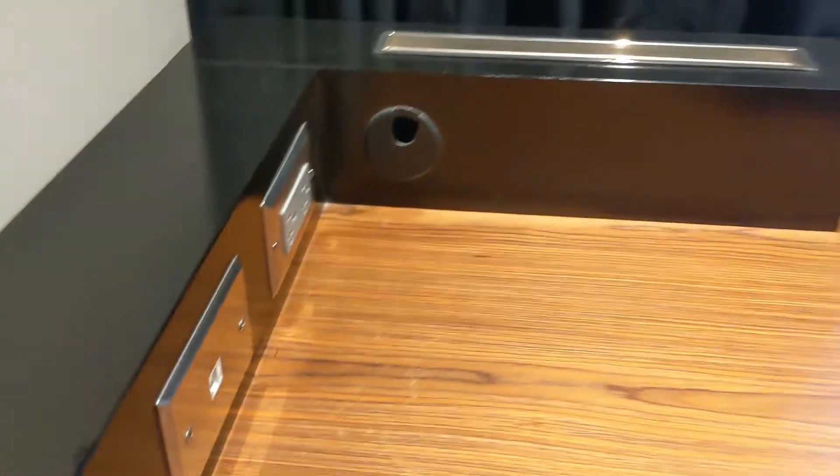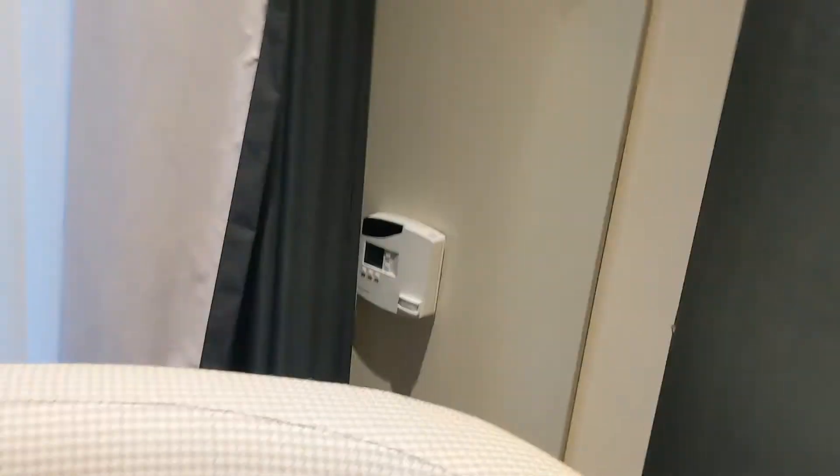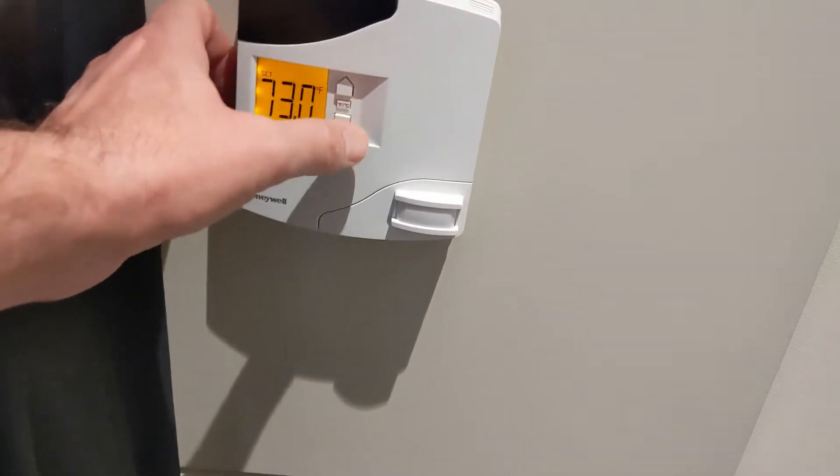There's some utility stuff, a chair, and light switches over there — those are your controls for the environmentals. Let's turn it up just a little bit.